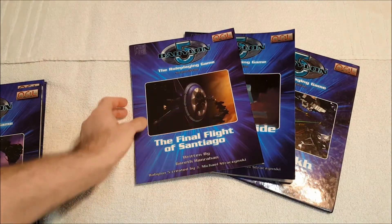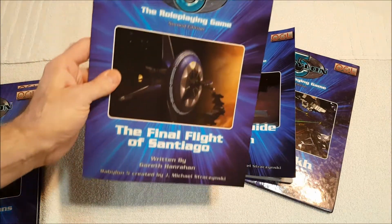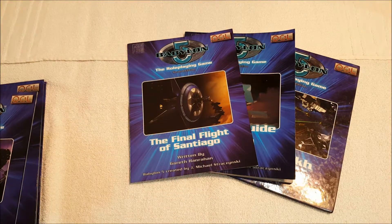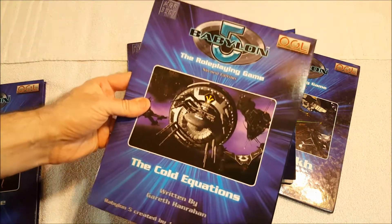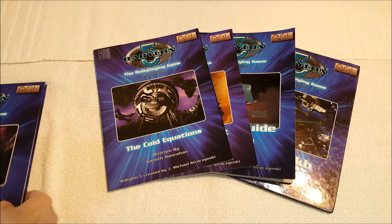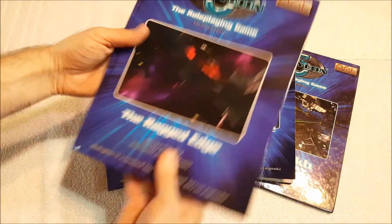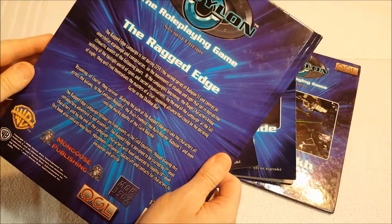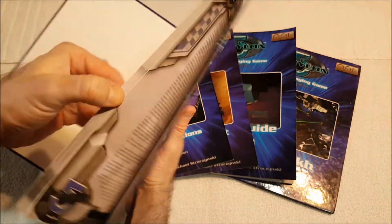We've got some scenarios. The Final Flight of the Santiago is softcover and color, and pretty easy to find inexpensively online. This actually allows you to play the final flight of the Santiago before it's destroyed — spoilers — and the president of the Earth Alliance is killed. The Cold Equation is another very short scenario. Finally, The Ragged Edge is a campaign set during 2259, the second season of Babylon 5 — it's a book of scenarios all connected into a campaign, with the Drazi war of the queens providing the story arc.